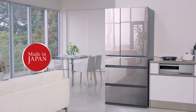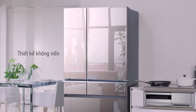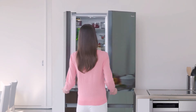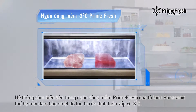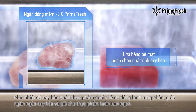Hệ thống cảm biến bên trong ngăn đông mềm Prime Fresh của tủ lạnh Panasonic thế hệ mới đảm bảo nhiệt độ lưu trữ ổn định luôn xấp xỉ âm 3 độ C. Mức nhiệt độ này bảo quản thực phẩm dưới chế độ đông lạnh từng phần, giúp ngăn ngừa oxy hóa và giữ cho thực phẩm luôn tươi ngon.